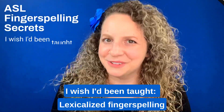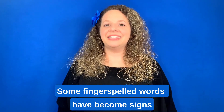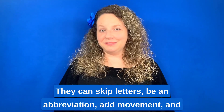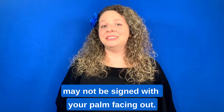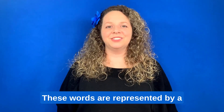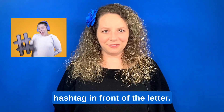ASL Fingerspelling Secrets: Lexicalized Fingerspelling. Some fingerspelled words have become signs and are spelled in a special way. They can skip letters, be an abbreviation, add movement, and may not be signed with your palm facing out. These words are represented by a hashtag in front of the letter.